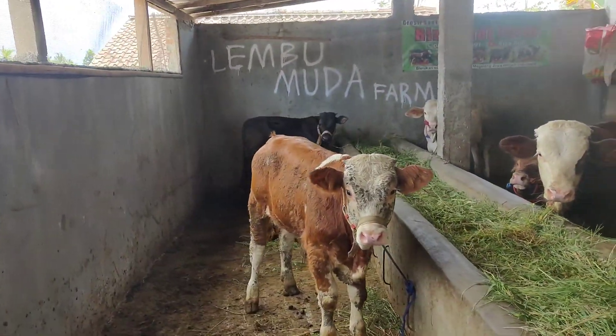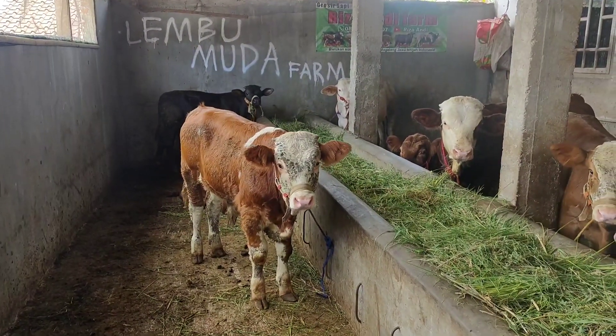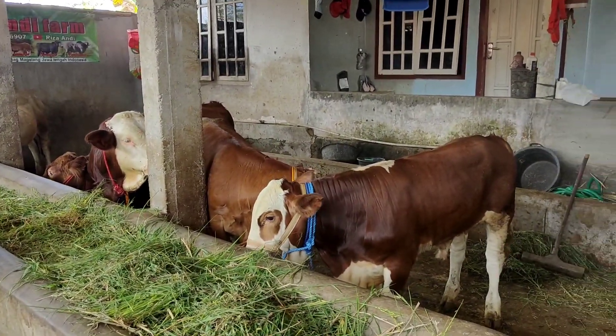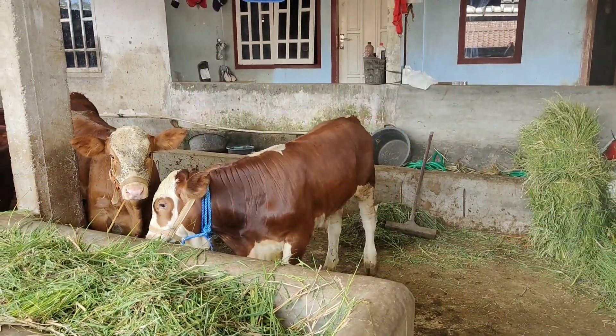Totalnya ada 5 ekor teman-teman, siap diberangkatkan hari ini ke Banyumas, tepatnya tempatnya di Mas Joko Kendil, Lembu Benggolo.